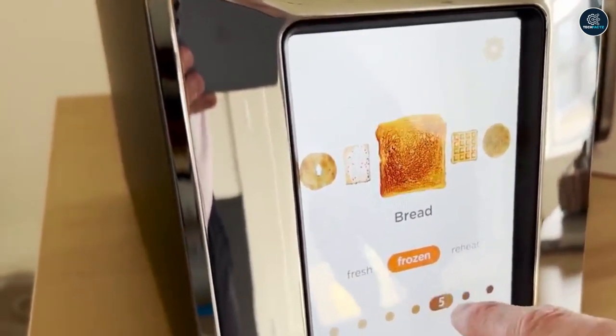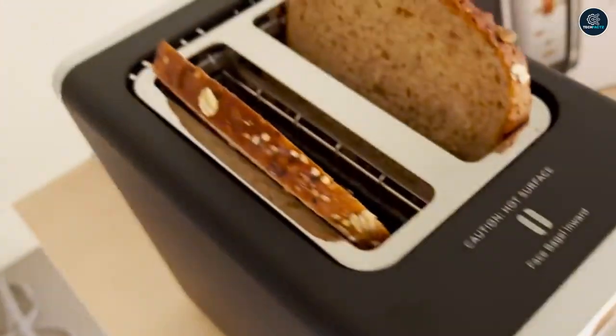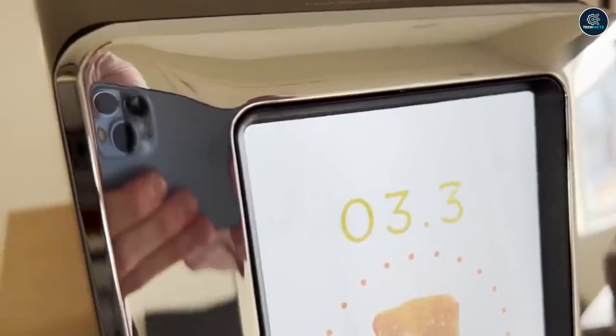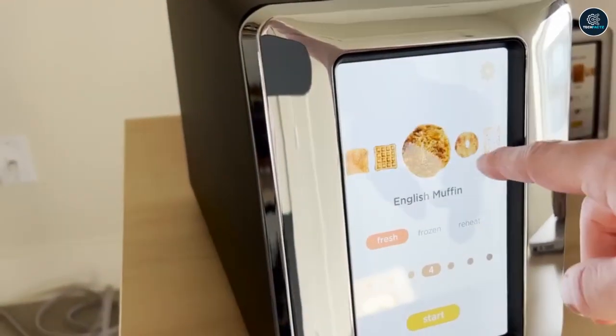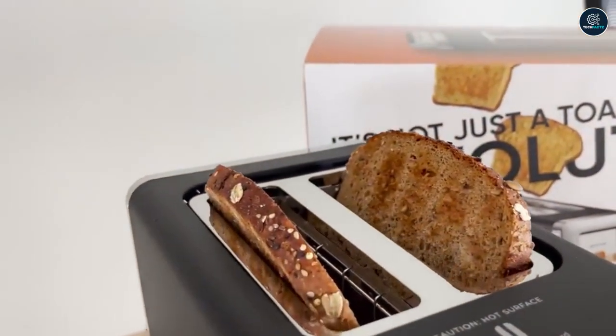Not to add that this toaster unquestionably includes a countdown timer. This system also handles waffles, bagels, pop tarts, and more with extreme precision, despite it being a splurge product. For a price tag of $80, you might as well get it to give your kitchen that modern look.